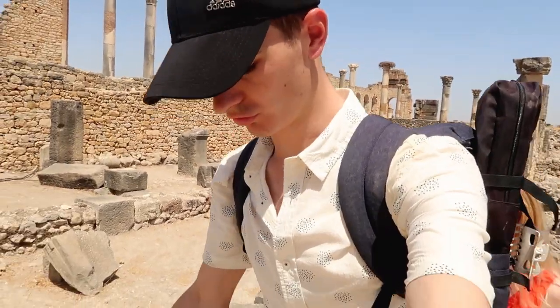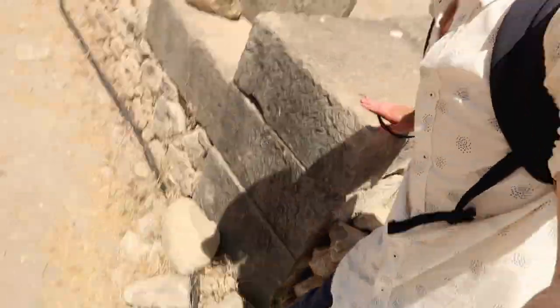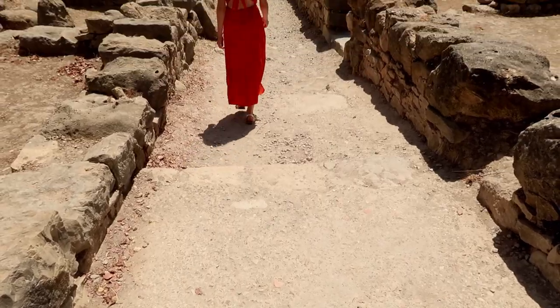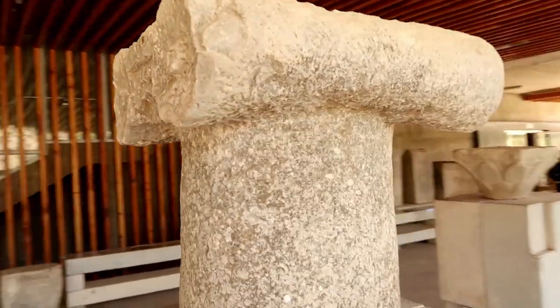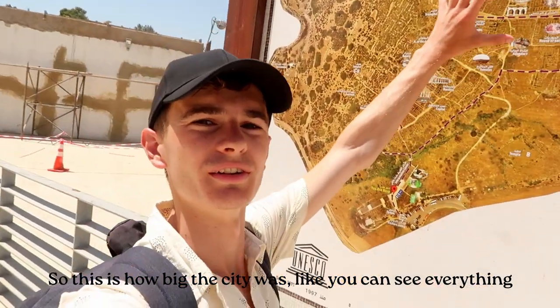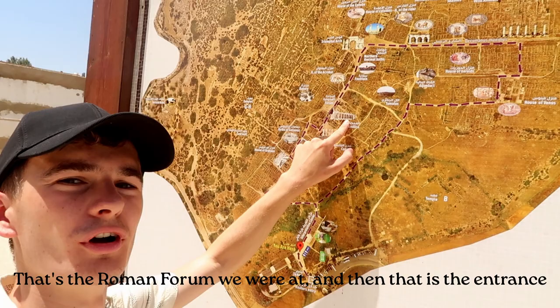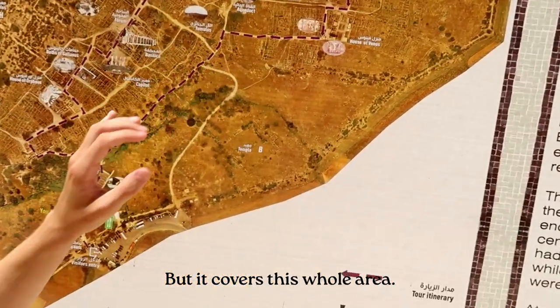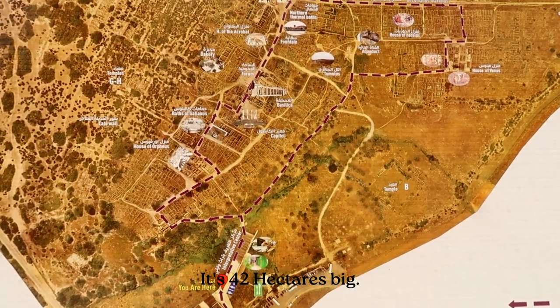There's no clearly marked path so you kind of have to clamber over the walls — climbing on top of 2000 year old buildings, probably shouldn't be doing it, but we're not getting told off. From up here you can see just how big the site was. That's the Roman Forum we were at, and that's the entrance, but it covers this whole area. It's 42 hectares big.